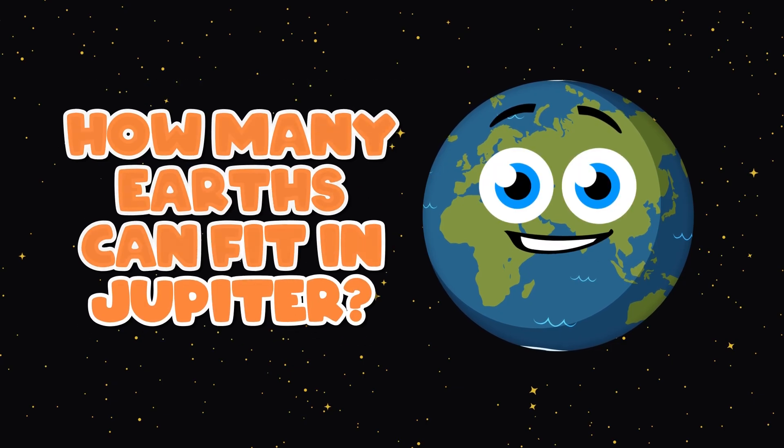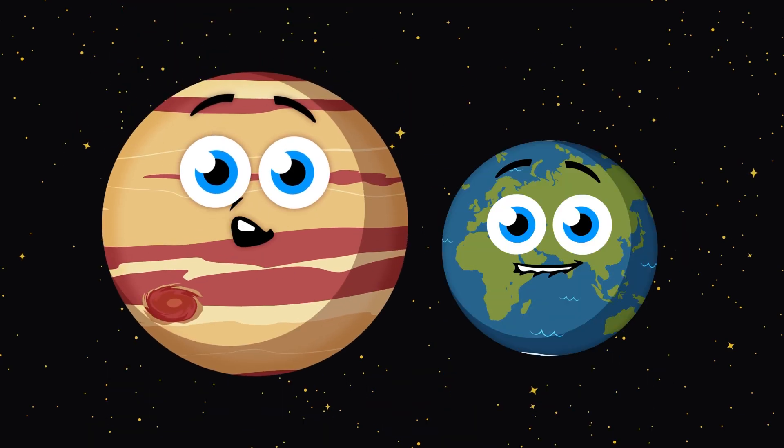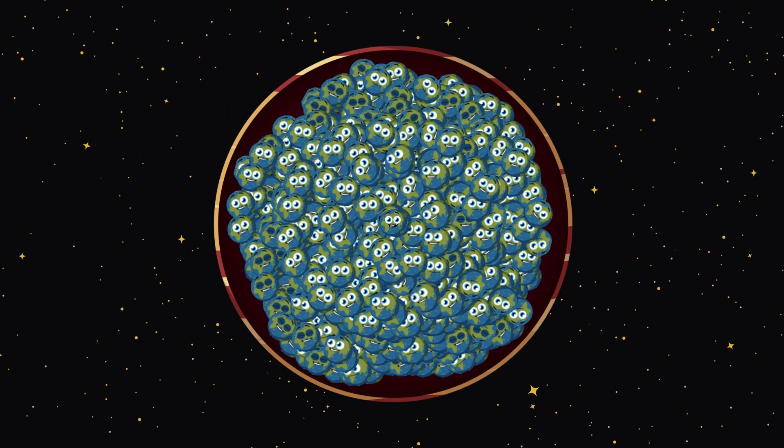How many Earths fit inside Jupiter by volume? Let's see — let's fill it after the song's chorus, looking in 3D. Have you ever wondered how big Jupiter might be? Let's fill it with Earths to compare its size and see.